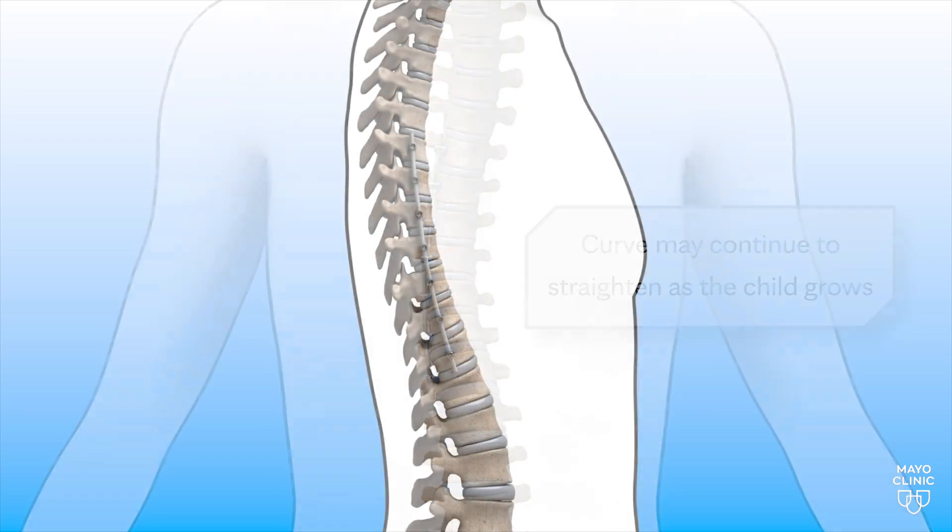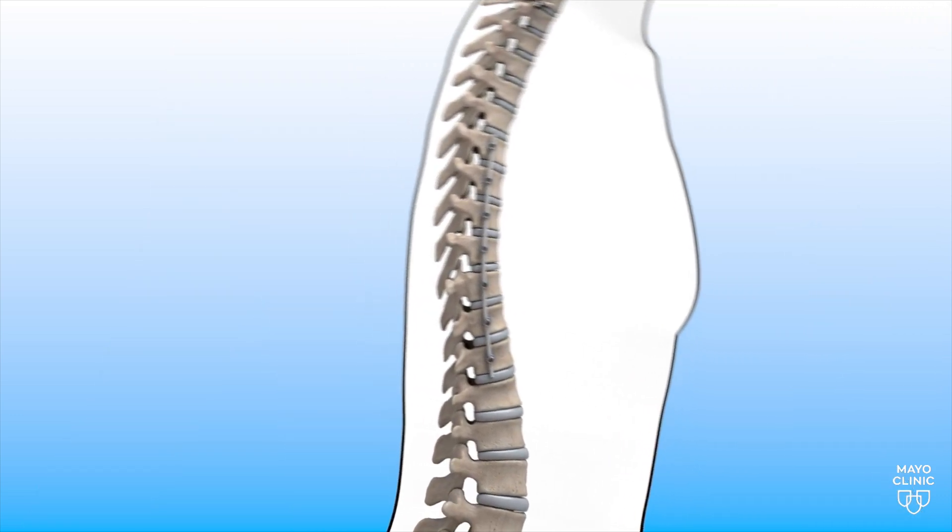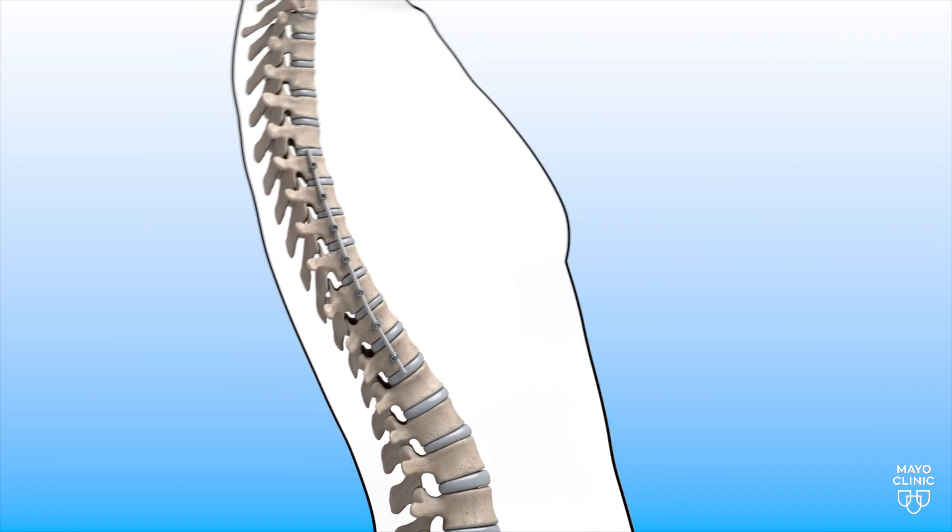Because it's a plastic cord instead of rigid metal rods, the spine can still move and the child can still grow. I think vertebral body tethering is the largest leap that we've had in scoliosis care in 30 years.